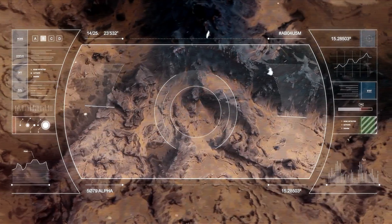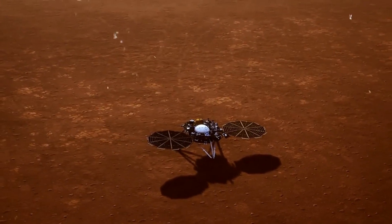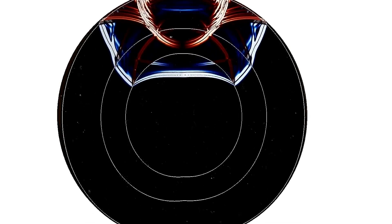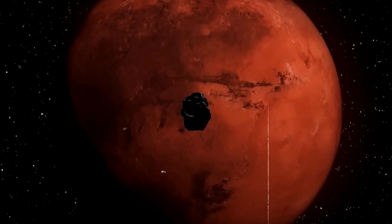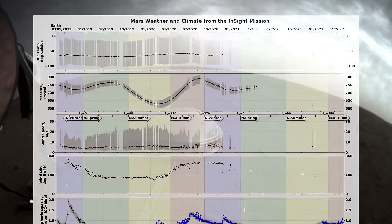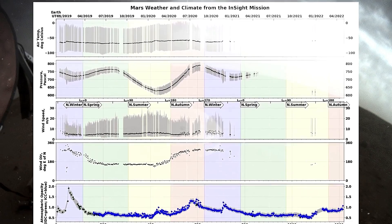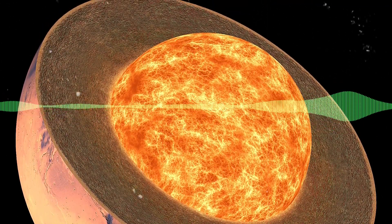But it was in 2021 that things got really interesting. In that year, InSight recorded two major events on the opposite side of Mars: one was a huge marsquake, bigger and more powerful than any previously detected, and the other was the impact of a meteorite that shook the planet. These events, happening far away from InSight, provided a unique opportunity for analysis. Scientists could now study waves that not only traveled around Mars, but also through its core, giving them an unprecedented look at seismic waves inside the planet.